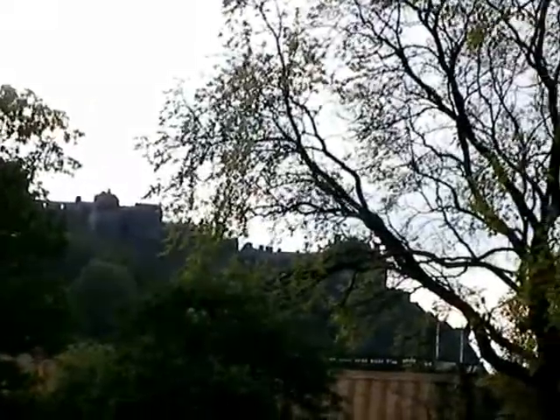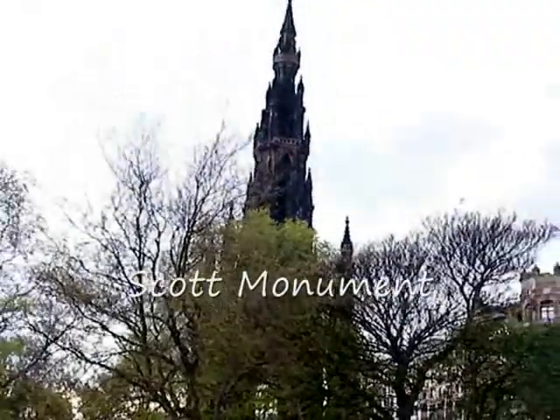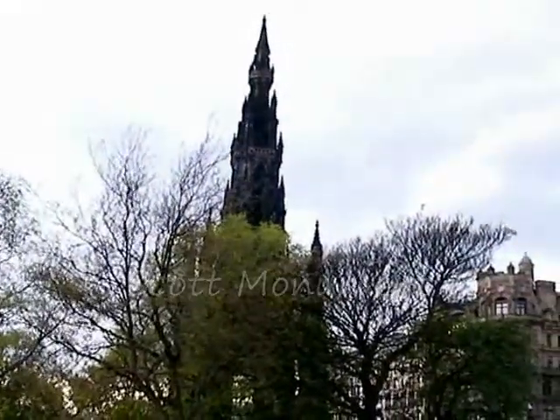And this is the Sir Walter Scott Monument, which really needs a cleaning.